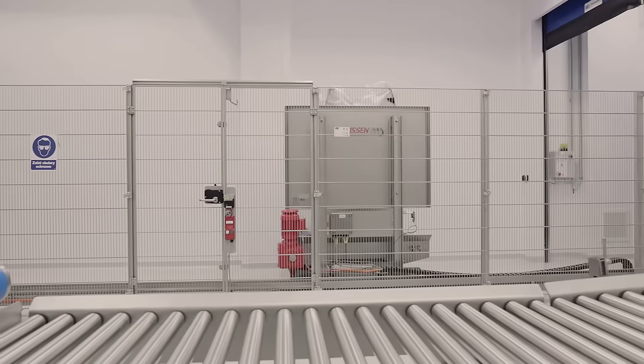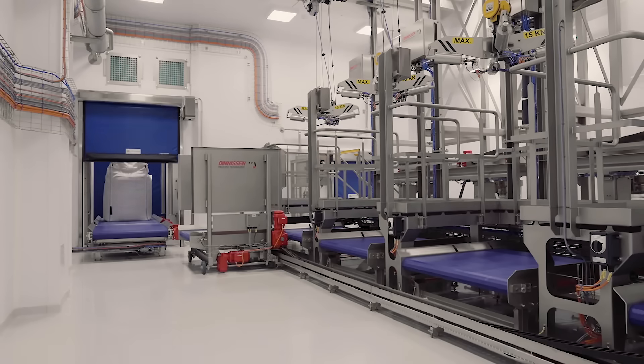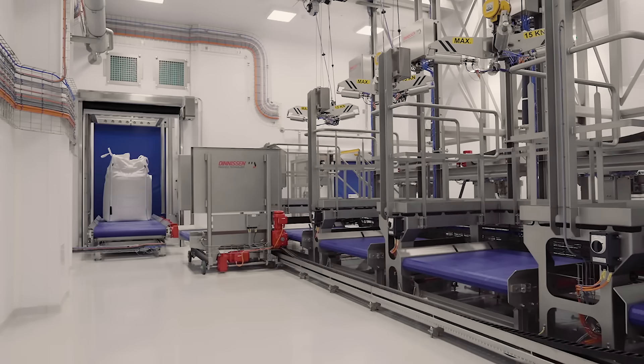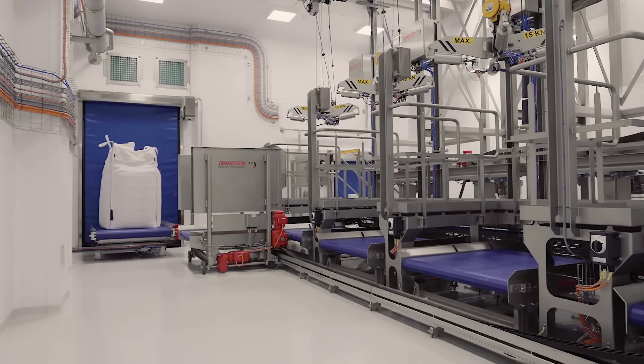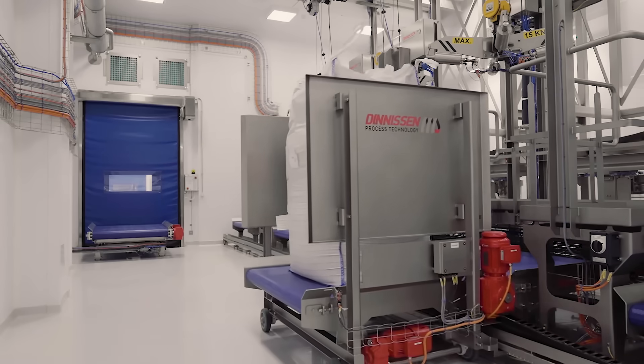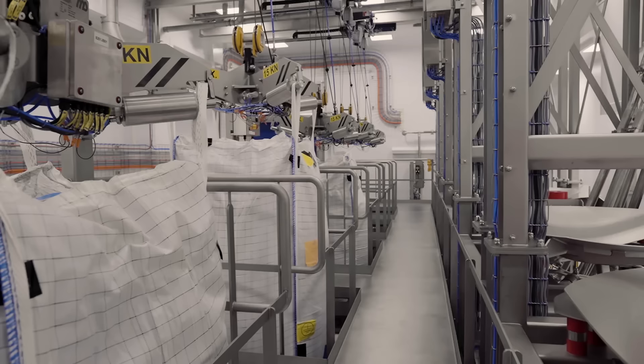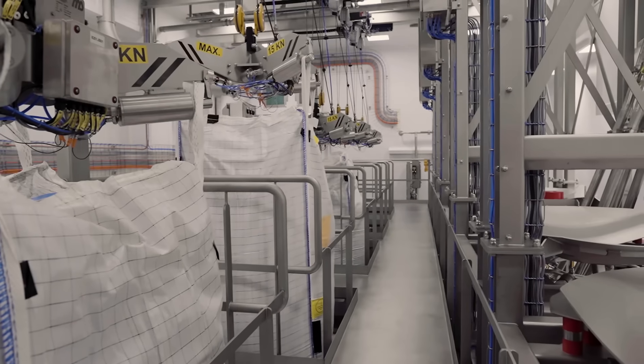Here's how DSM creates their premium premixes for infant formula. They receive their ingredients in bags and big bags, which are cleaned and transported to a high-care environment. Here, operators prepare various ingredients to the highest standards of food safety and hygiene. In the process, the product is weighed and dosed with high precision, closely monitored through a track-and-trace system every step of the way.